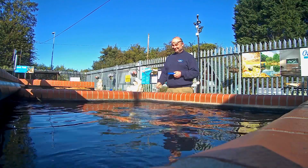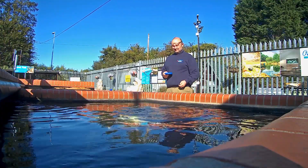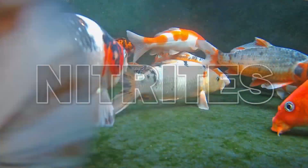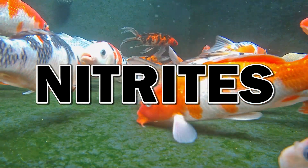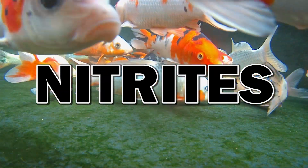Hi, it's Lee from the Japanese Water Gardens. In this video I'm talking about nitrites: what are they, how do you test for them, are they something to worry about, and what can we do to keep them in check?